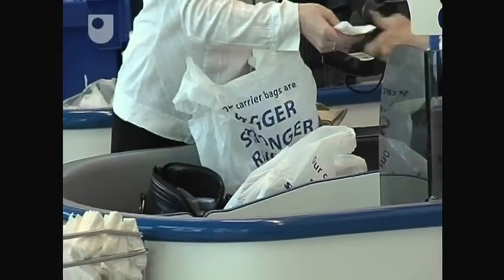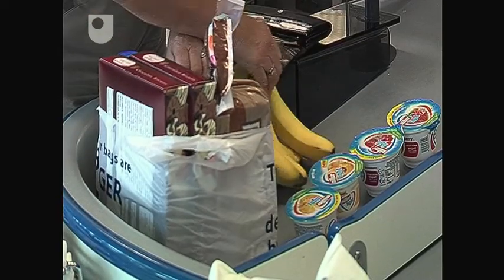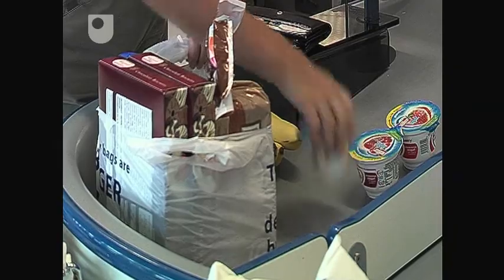The production of these bags generates a huge amount of carbon dioxide. It's been calculated that if we could halve our bag usage in the UK, we could save a quarter of a million tonnes of carbon dioxide emissions each year.